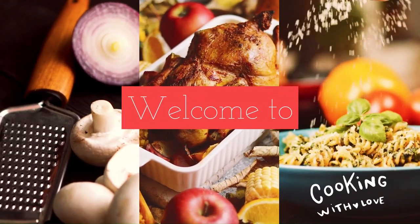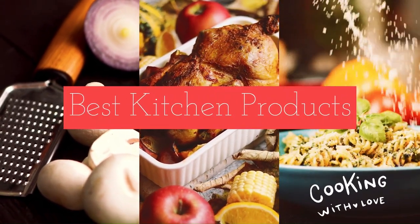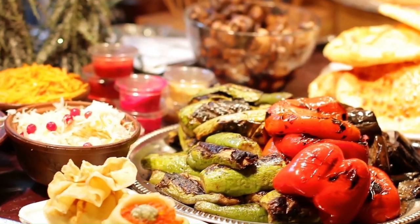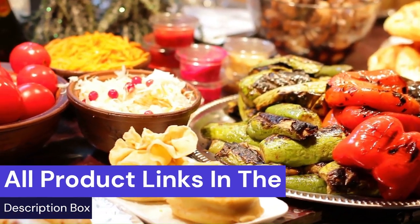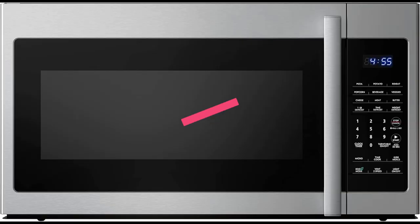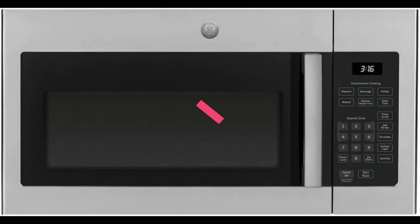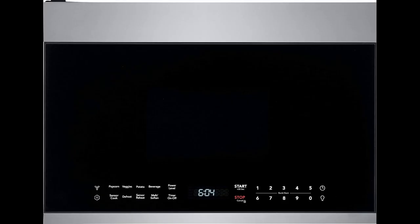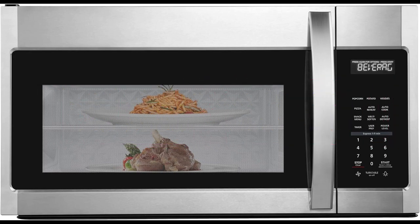Welcome to Best Kitchen Products. We review the best kitchen products to find out which ones work well and last longer. Watch honest and reliable reviews about the best kitchen products. All product links are in the description box. If you are looking for the best over-the-range microwave oven, then you are in the right place. Today we are going to talk about the top 5 best over-the-range microwave ovens. So stay tuned with us.